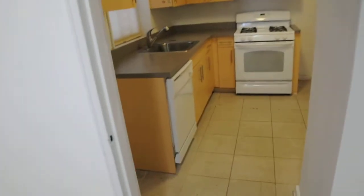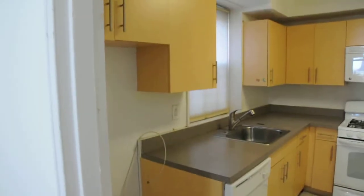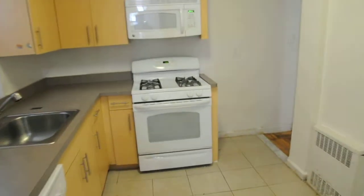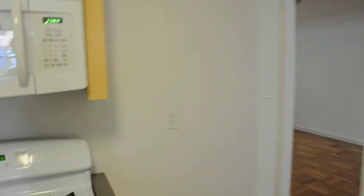In the kitchen, there currently isn't a refrigerator, but there will be one when the unit is occupied. All these shelves are brand new. This apartment, unlike many other ones, comes with a dishwasher.